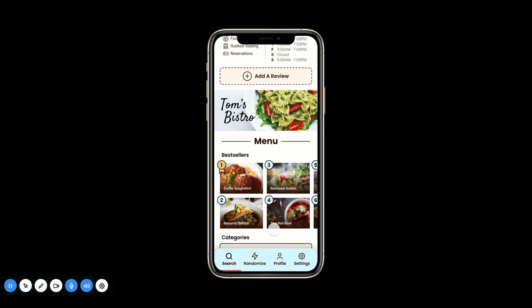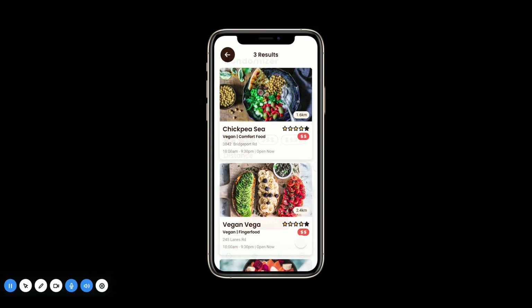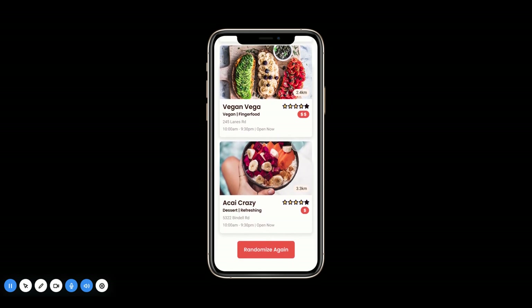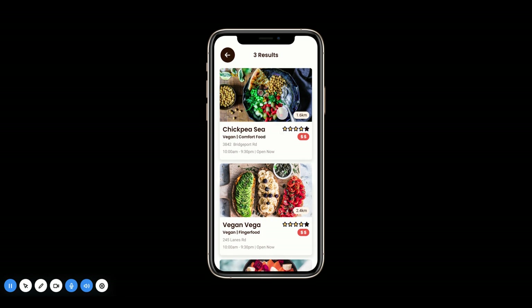We also have a fun little tool called Randomize for those who always have trouble deciding where to eat — a very common occurrence. You can pick how many restaurants you want it to show you; I'll pick three. You can select the price range, the distance, and any important dietary restrictions. Then you just click Randomize and the results will return matching your choices. If none of these work out, you can hit Randomize again and it will repeat the same search criteria but give you three different results.